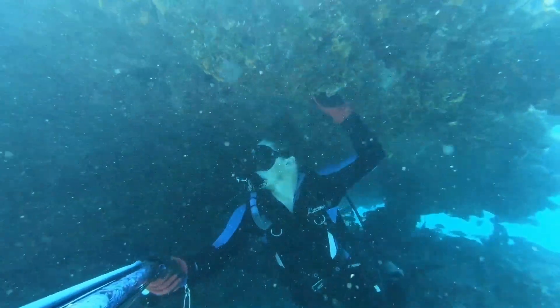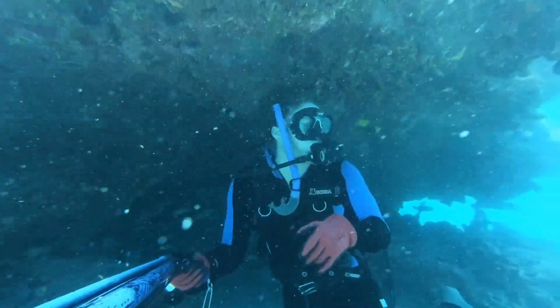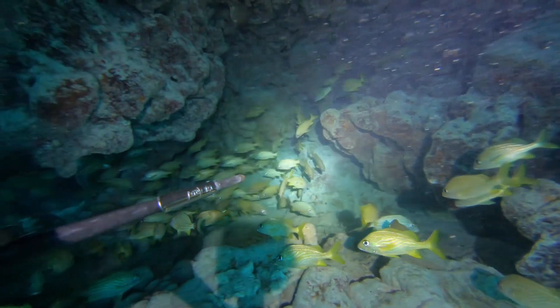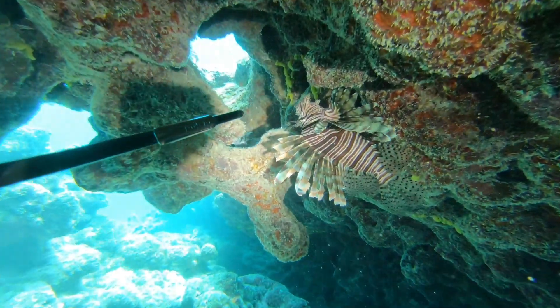You can also see barracudas and sharks swimming from the outside. Last time I was here, I didn't really get to explore the caves so much because I didn't have my light, but this time I brought my light, which is really cool. So you can see what a difference it made. I was really able to see all the way through the whole cave and see all the fish inside.